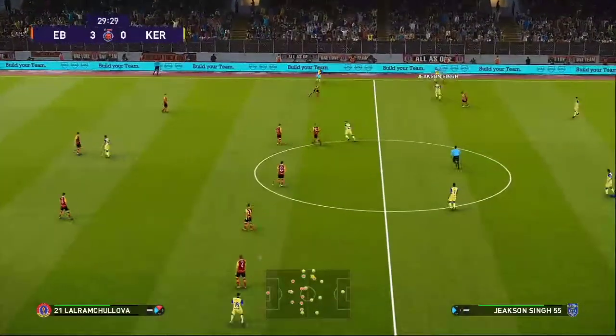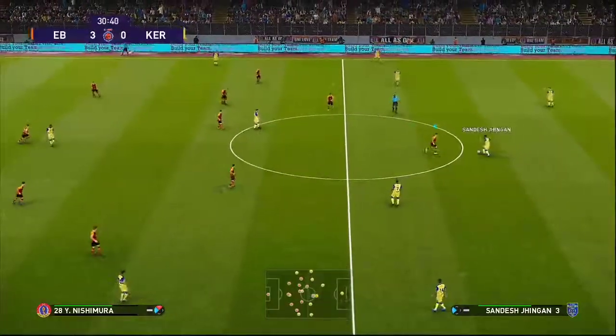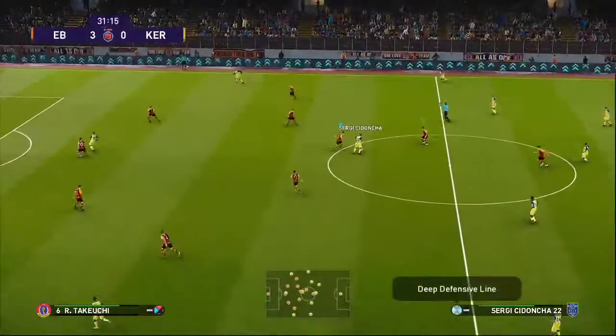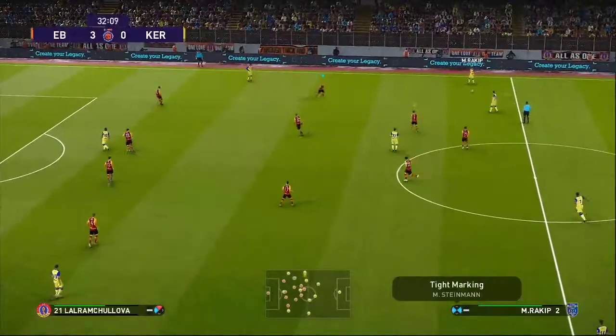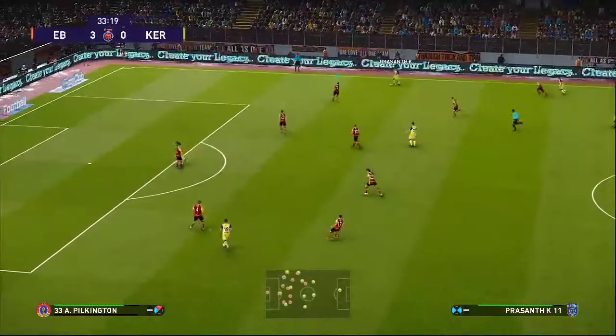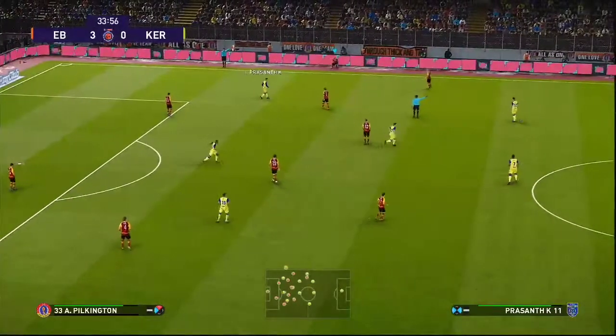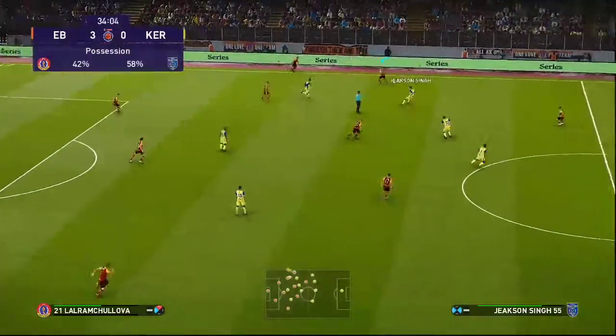He snaffles his third and that earns him the match ball. This is one of the best performances I've seen in a while — he's practically taken on this team single-handedly and they don't know how to stop him. Three without reply. This is becoming a stroll. No doubt as to who has the momentum here now. The only doubt is how many is coming.